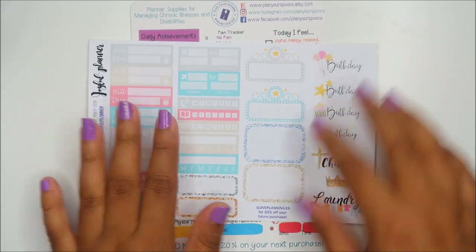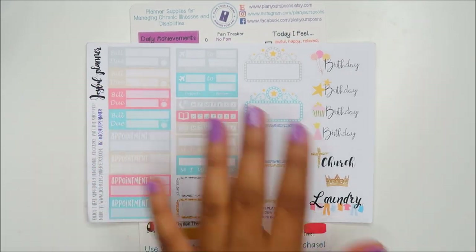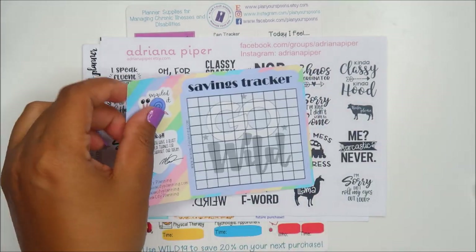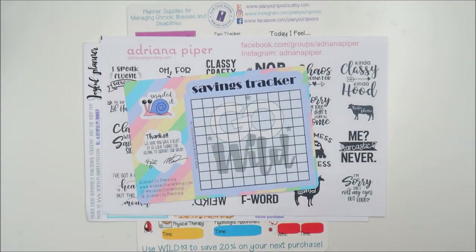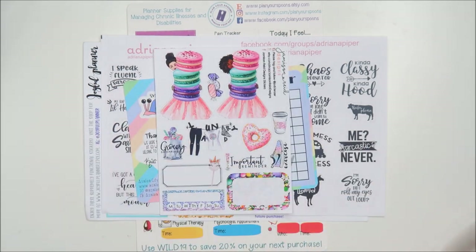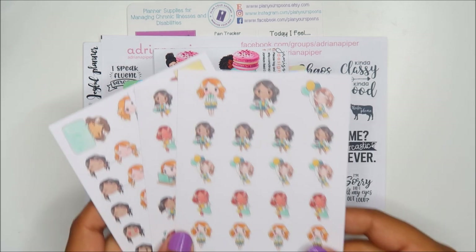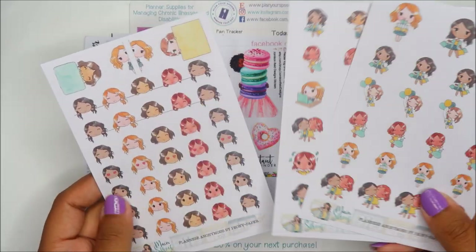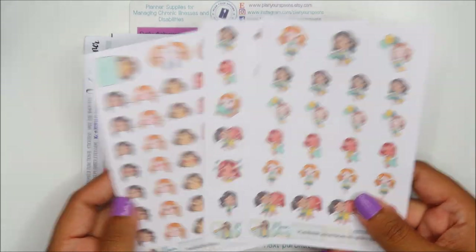Next up is Joyful Planner — this is a full sheet basically. Also Adriana Piper, Azalea City Planning, Jameson Reed — these are adorable. We have two or three from Peony Paper, if that's how you say it. I've never had to pronounce the word 'peonies,' but she obviously has some adorable girls in her shop.